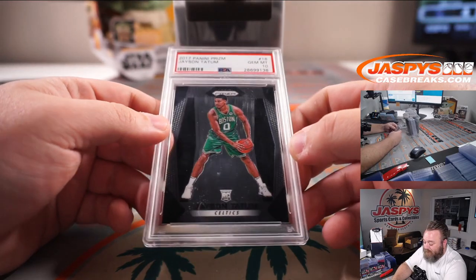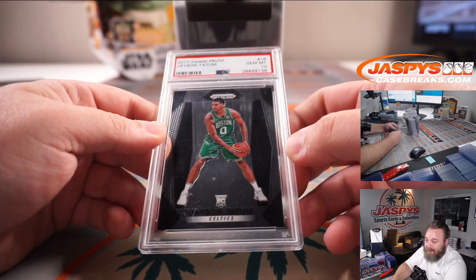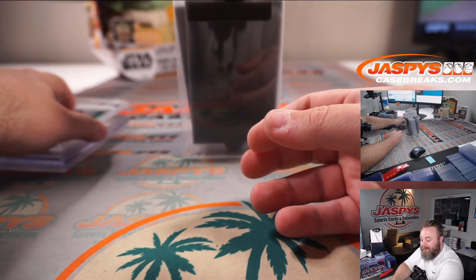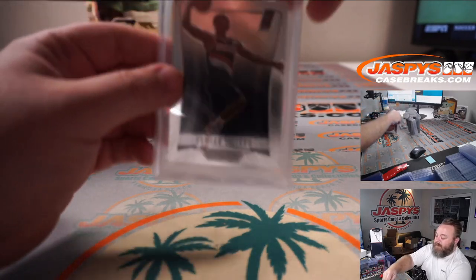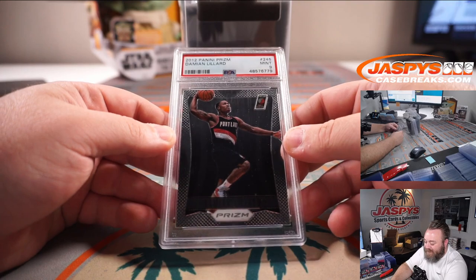How about another one — Prizm rookie Jason Tatum PSA 10. Number four: another Prizm rookie, PSA 9, 2012 Prizm Damian Lillard.